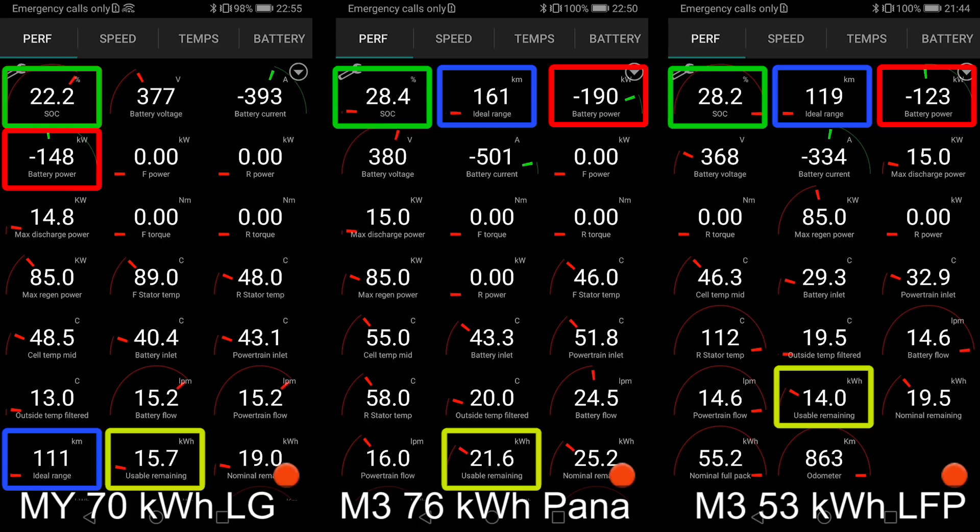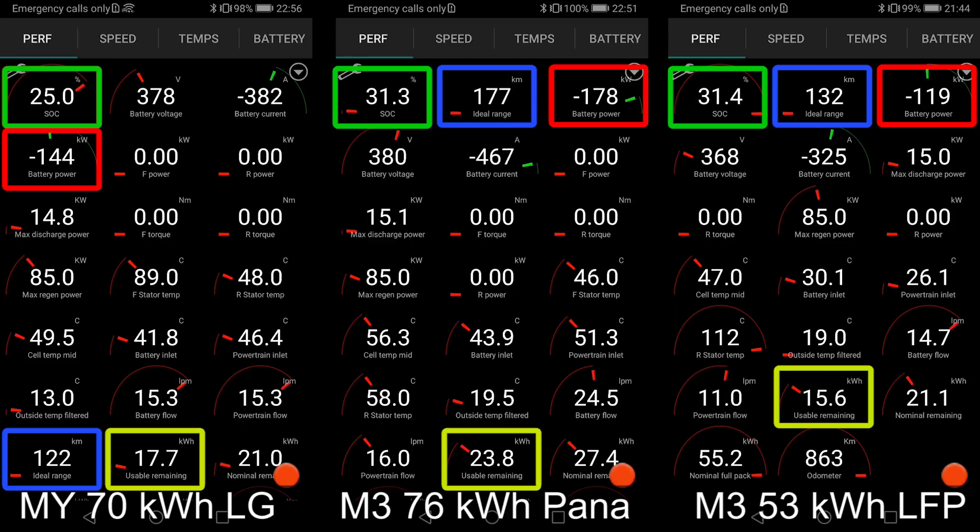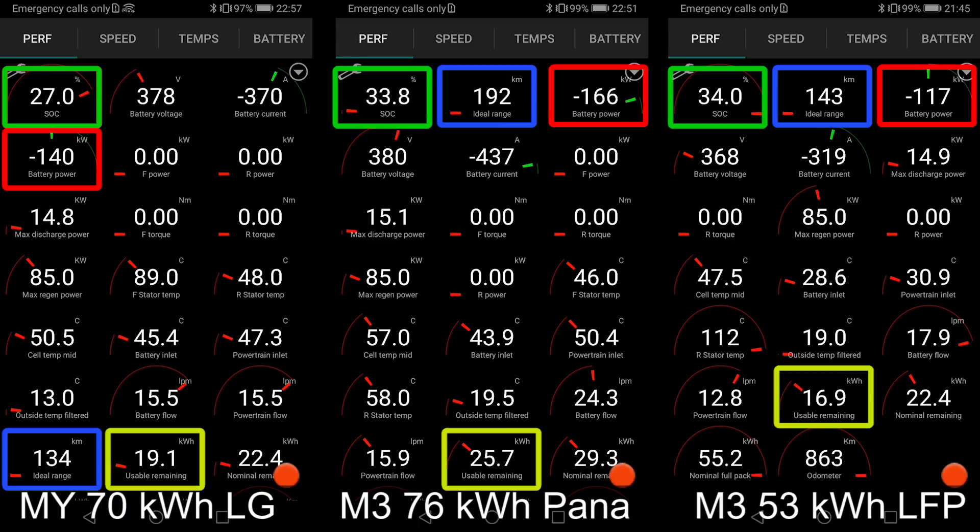I also tested the LG battery. I already compared the LG battery in the Model 3 versus the Model Y, and they have the exact same charging curve — exact same battery. So that's why I didn't include it.